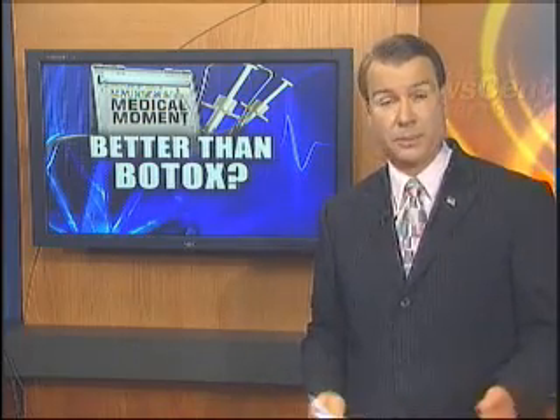Everyone's looking for a bargain these days, even when it comes to cosmetic procedures. People are cutting back on treatments like liposuction, brow lifts, and Botox. And now there's a cheaper way to get rid of wrinkles that won't cut so deep. Maureen tells us more in a special medical moment.